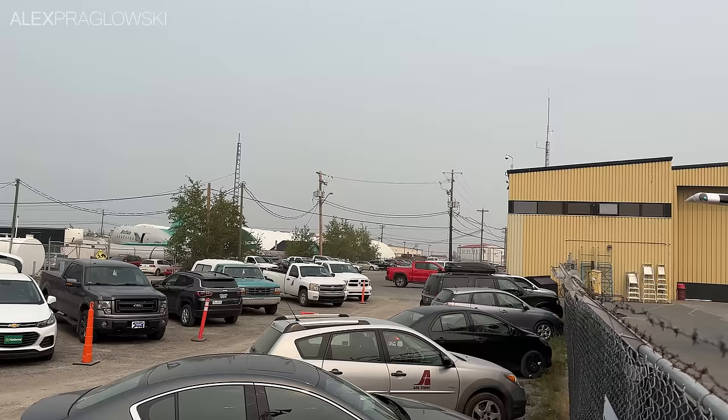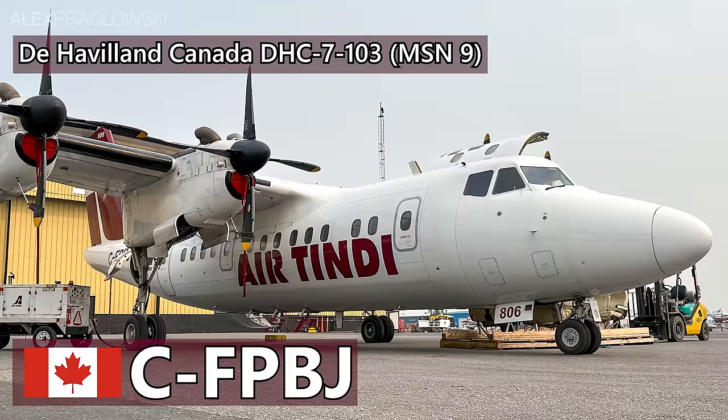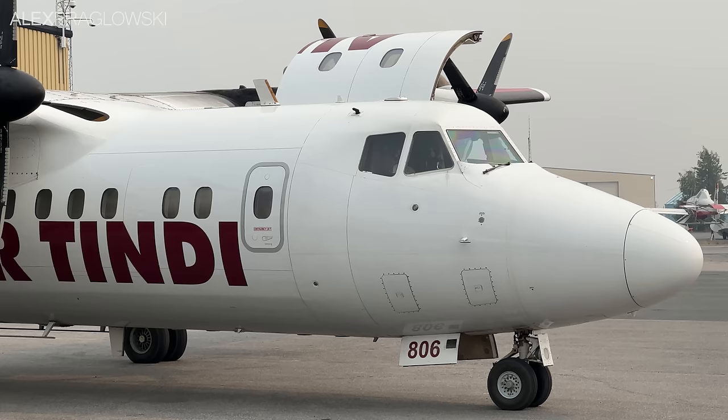Sitting just outside their passenger terminal was the Dash 7 flying us today, a 45-year-old Dash 7-103, registered as Charlie Foxtrot Papa Bravo Juliet. PBJ started out in 1978 with Emirates Air Services, then flew with Air Greenland from 1994 until 2011. Canadian operator Transcapital Air then took it on, flying for the United Nations on peacekeeping flights, until it was sold to Air Tindi in 2021.